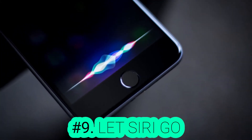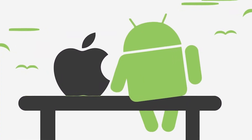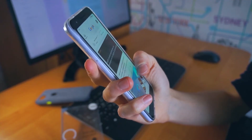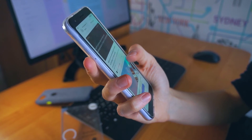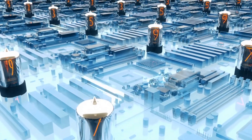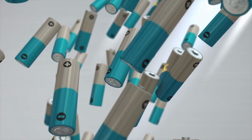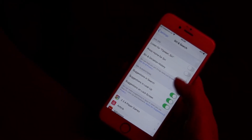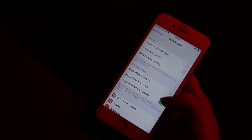Number 9: Let Siri Go. Apple and Android commercials show people saying "Hey Siri" or "Okay Google" to run certain actions on their phones. That can be convenient, but it means your phone will always keep listening in order to catch these keywords, with many apps working in the background and draining more power. If you want to stop that, you can turn off hot words under the Siri or voice settings on your Apple or Android device.